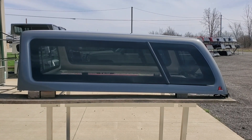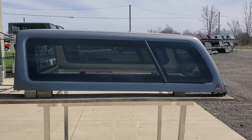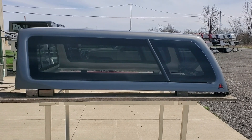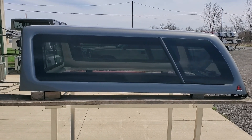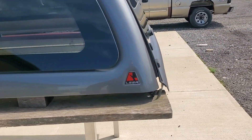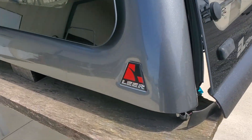Hey guys, today we got a Lear 100XL — fits the 02 to 08 Ram with the six and a half foot bed. PDM gray is the color. It's in pretty decent shape, not too awful bad.